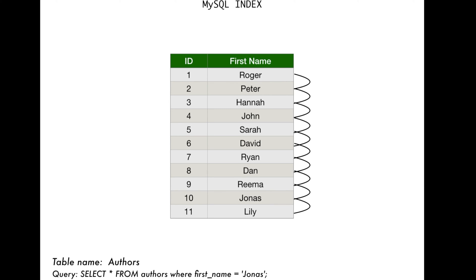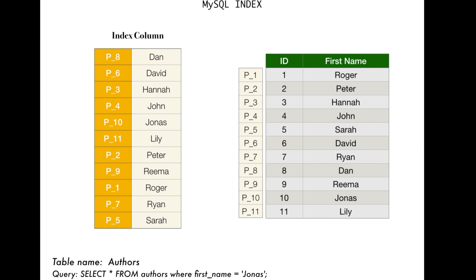Now let's see what happens when we create an index. Notice that to the left of the authors table we have all the pointer locations — basically pointers which point to different locations in the authors table. To the left we also have the index column. When the index is created, MySQL takes all the data from the first name column and stores it in a separate location — that's why it took some time. You'll notice it's set up in an ordered list, and it's also made a note of all the pointer locations.